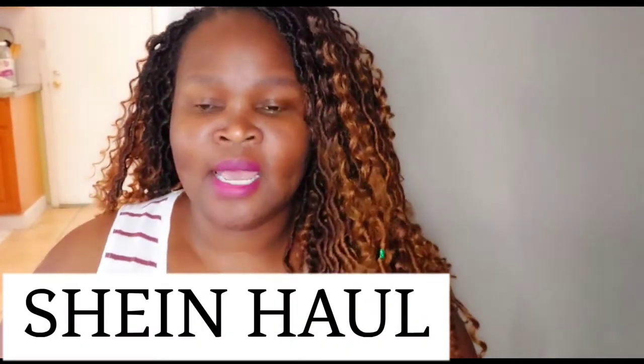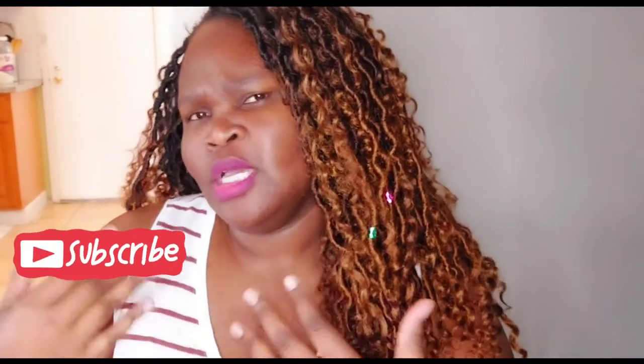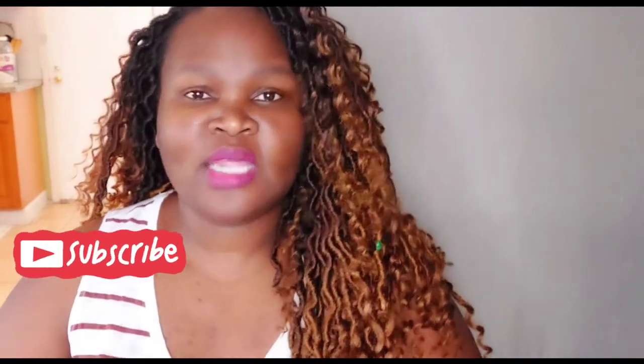Hey guys, welcome back to my channel! I have a quick haul from Shein. I went on Shein basically looking for really dressier tops — tops that are cuter. I have a lot of tops but they're mostly casual, not too dressy, so sometimes when I have to go somewhere I find myself with only casual tops and nothing dressier that I could put with a skirt and go to a party.